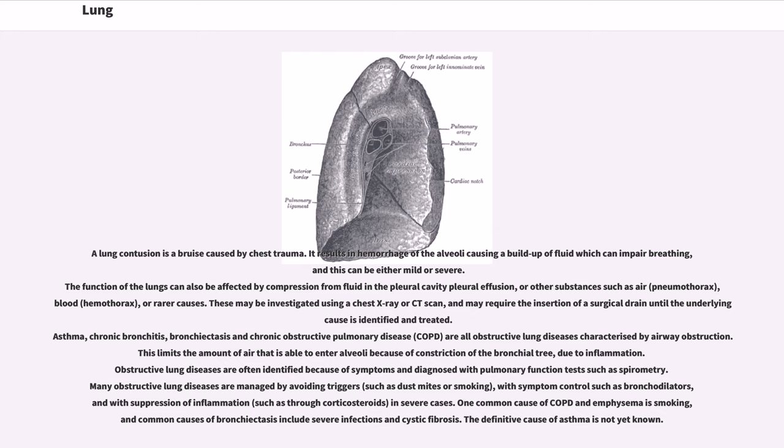These may be investigated using a chest X-ray or CT scan, and may require the insertion of a surgical drain until the underlying cause is identified and treated. Asthma, chronic bronchitis, bronchiectasis and chronic obstructive pulmonary disease (COPD) are all obstructive lung diseases characterized by airway obstruction. This limits the amount of air that is able to enter the alveoli because of constriction of the bronchial tree due to inflammation. Obstructive lung diseases are often identified because of symptoms and diagnosed with pulmonary function tests such as spirometry. Many obstructive lung diseases are managed by avoiding triggers such as dust mites or smoking, with symptom control such as bronchodilators, and with suppression of inflammation such as through corticosteroids in severe cases. One common cause of COPD and emphysema is smoking, and common causes of bronchiectasis include severe infections and cystic fibrosis. The definitive cause of asthma is not yet known.